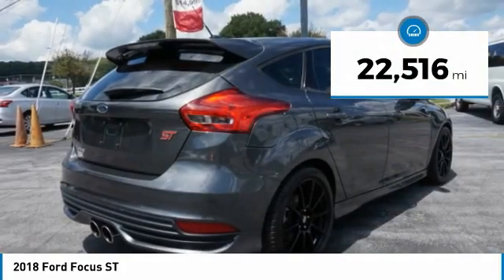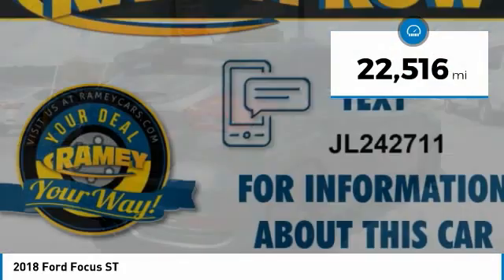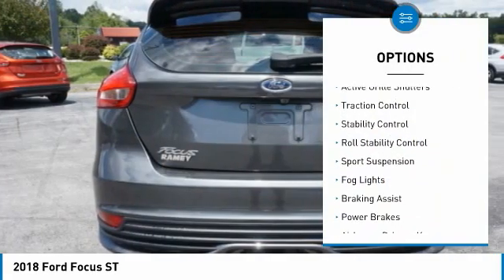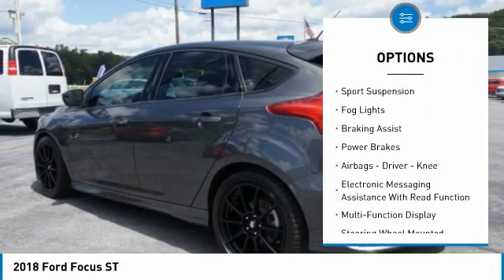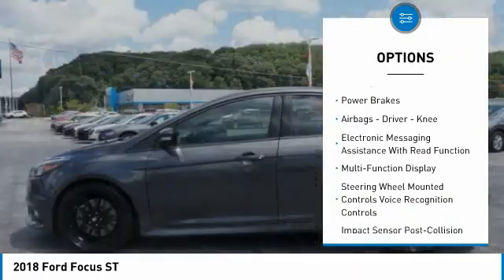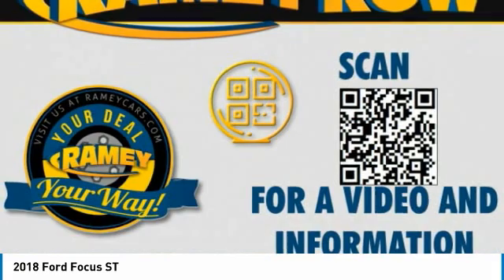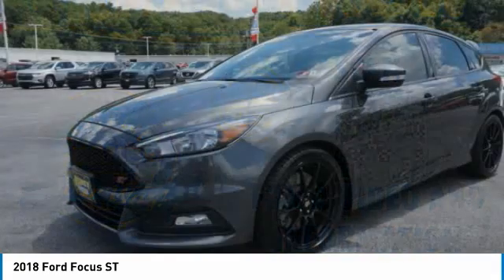This vehicle has less than 25,000 miles. Here are some of this vehicle's great options: power windows with safety reverse, active grille shutters, traction control, stability control, roll stability control, sports suspension, fog lights, braking assist, power brakes, airbags — driver knee.